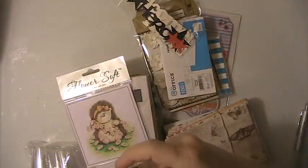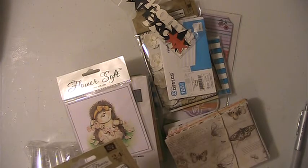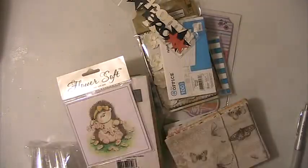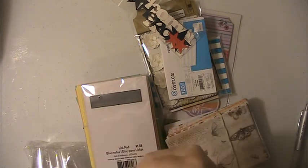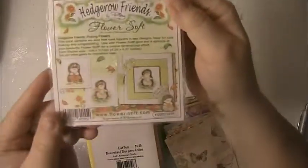Here you're going to get this pack of Prima flowers. These are butterflies. You're going to get this pack of flower softs. They're little card fronts — card toppers. They're 4.25 by 4.37 inches, and there's six of them in here.